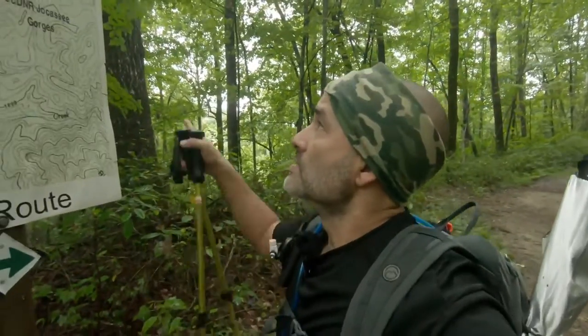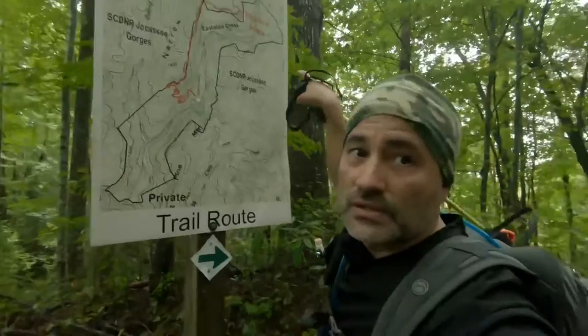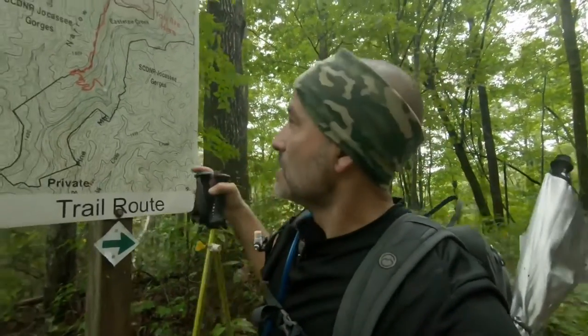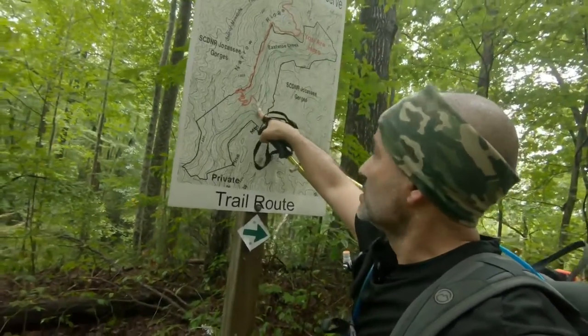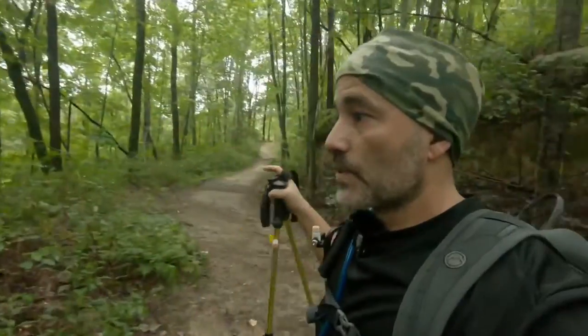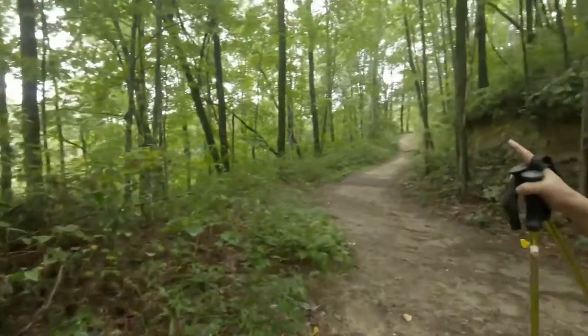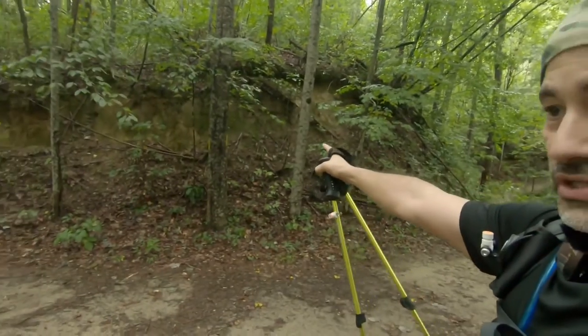Look right here — on this sign it says 'You are here.' That's me, not you. We're going to go from here, down to where it says primitive camping. We have a little arrow, and across the road we have the yellow blaze.